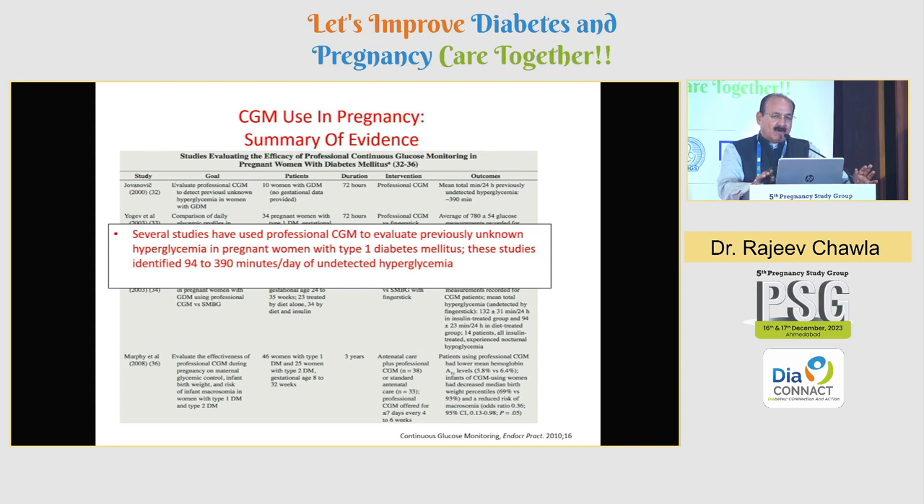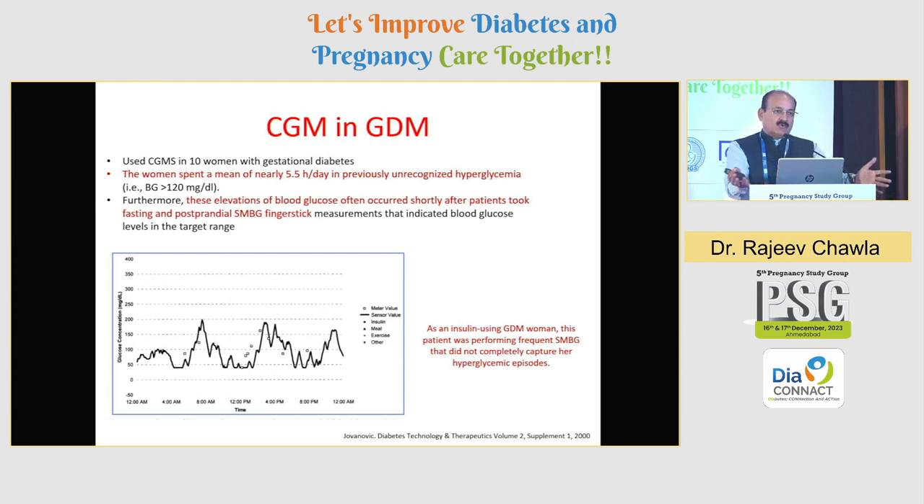CGM use in pregnancy: a lot of studies have been published, and all these studies have concluded that professional CGM can evaluate previously unknown hypoglycemia. Even if you are doing a three, four, six, or seven point profile, you are likely to miss those late post-meal hypoglycemic episodes, especially in type 1. These studies have actually identified that if you are going only with SMBG, you might miss almost 94 to 390 minutes of undetected hypoglycemia. Earlier, when we didn't have those devices, some unexplained IUDs may have been due to glycemic variability which we were not able to pick up — now fortunately with FDA-approved devices it is possible to pick up these excursions and immediately intervene.